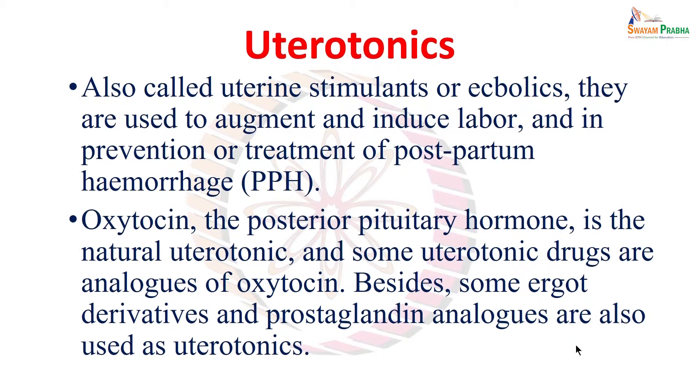Proper and complete placental delivery is important. There are other reasons also for which the mother can continue to bleed, and there could be even profuse bleeding which can be fatal. Since it is happening after delivery, it is called postpartum hemorrhage.